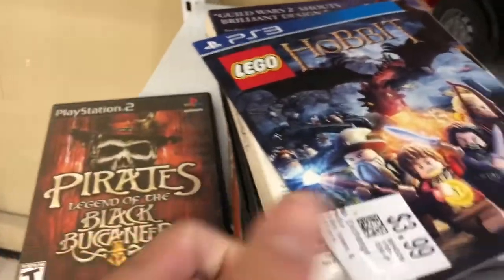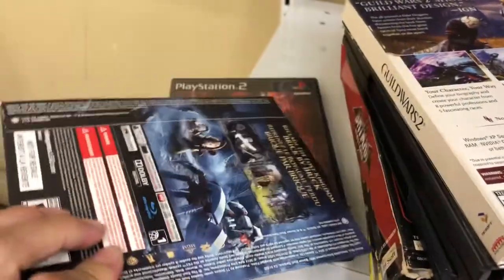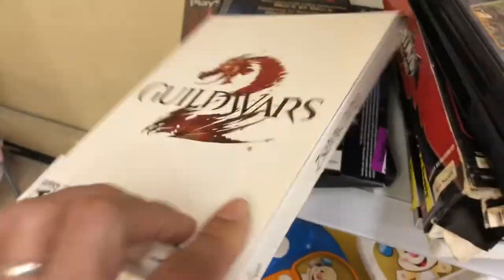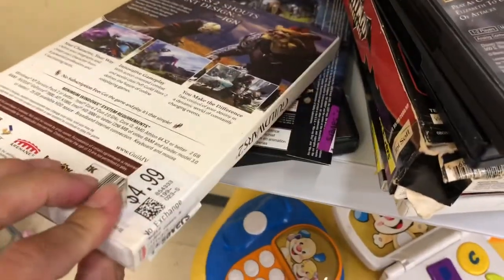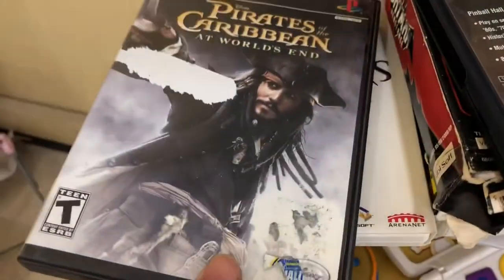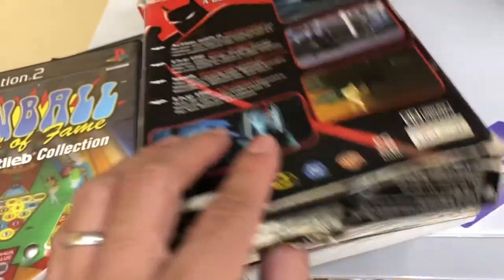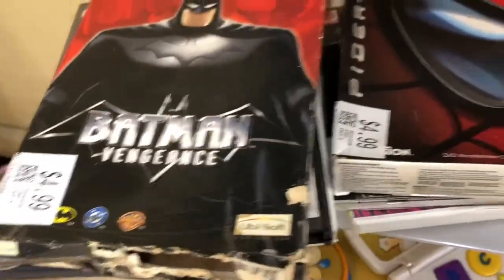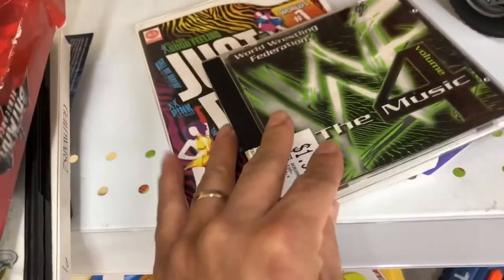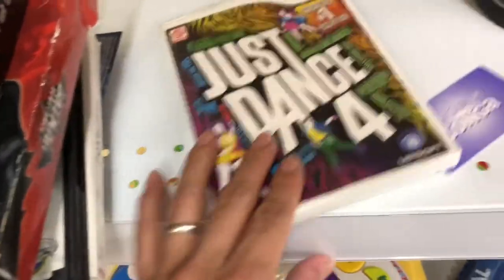These are the games I found and held onto while thinking about whether to take them. Here is the Guild Wars PC game — I'm not too familiar with it, so if you are, let me know in the comments and tell me what I should look out for. Here again is Batman, the Spider-Man game CD, and Just Dance for the Wii.